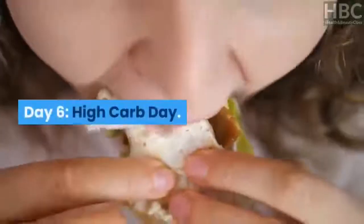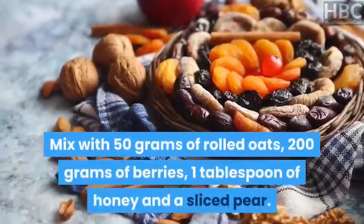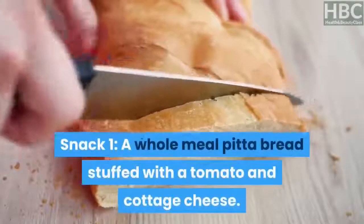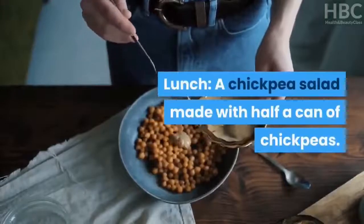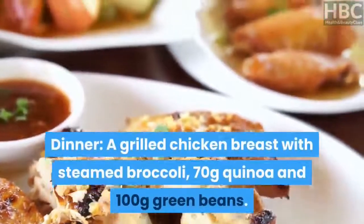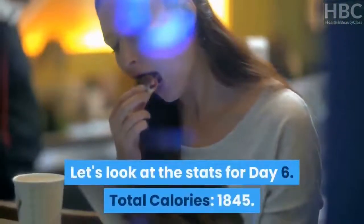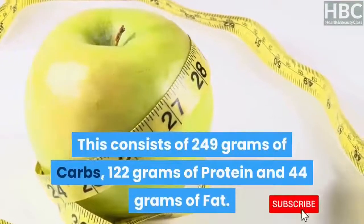Day 6 – High-Carb Day. Breakfast: 5 tablespoons of natural yogurt mixed with 50 grams of rolled oats, 200 grams of berries, 1 tablespoon of honey and a sliced pear. Snack 1: a wholemeal pita bread stuffed with tomato and cottage cheese. Lunch: a chickpea salad made with half a can of chickpeas. Snack 2: four oat cakes with sliced apple and peanut butter. Dinner: a grilled chicken breast with steamed broccoli, 70 grams of quinoa and 100 grams of green beans. Snack 3: a banana. Day 6 stats: total calories — 1,845, consisting of 249 grams of carbs, 122 grams of protein, and 44 grams of fat.